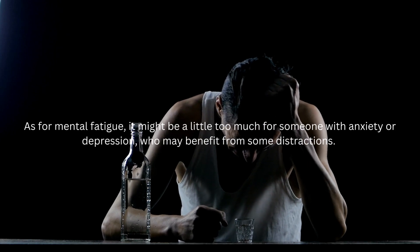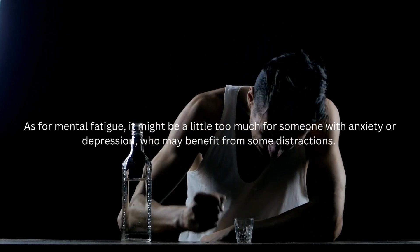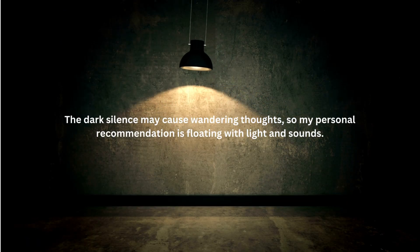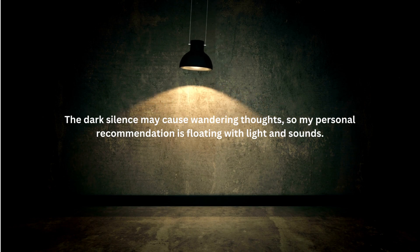As for mental fatigue, it might be a little too much for someone with anxiety or depression who may benefit from some distractions. The dark silence may cause wandering thoughts, so my personal recommendation is floating with light and sounds.